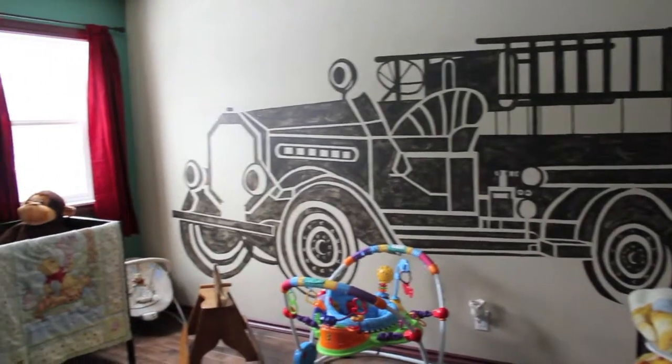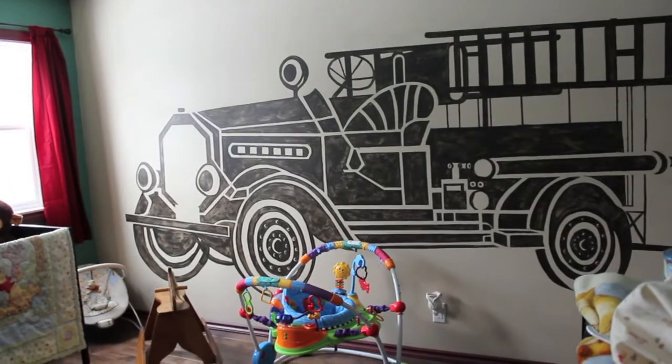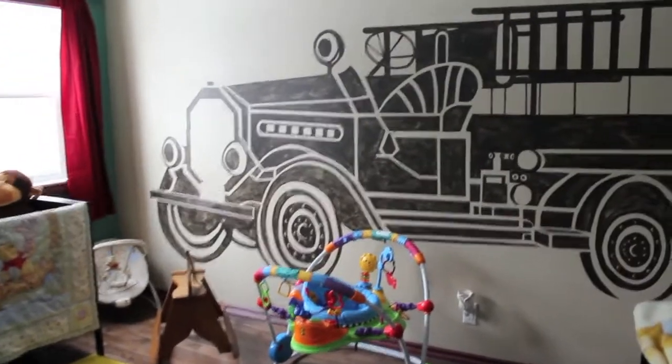The license plate we left out, as you can see there, because the license plate number is going to be the month and the day that he was born.